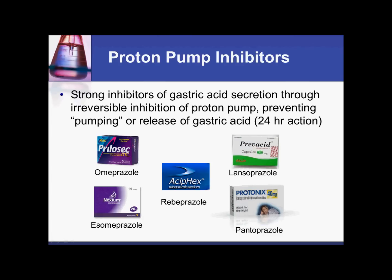Currently we have five proton pump inhibitors on the market — well, now there's six, as the isomer for Prevacid has come on the market. Two of these happen to be over the counter: Prevacid and also Prilosec are available over the counter.